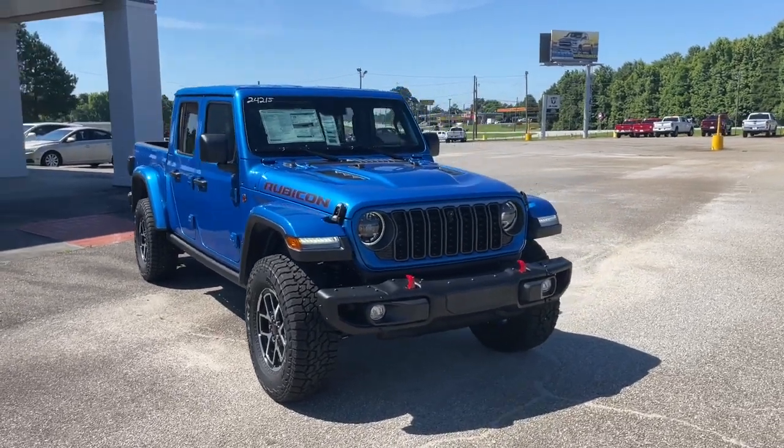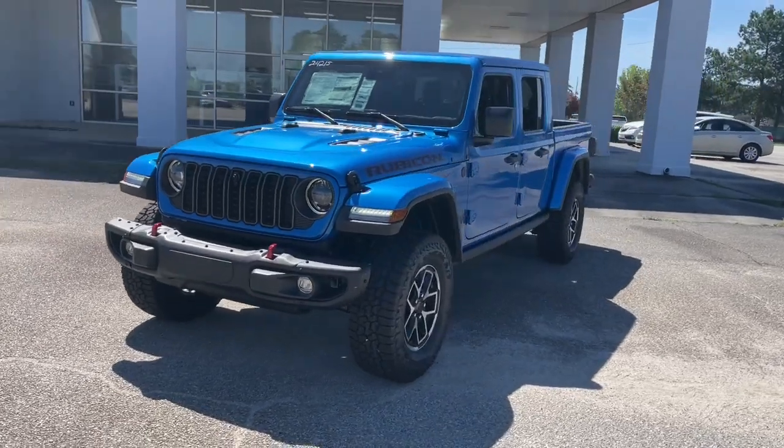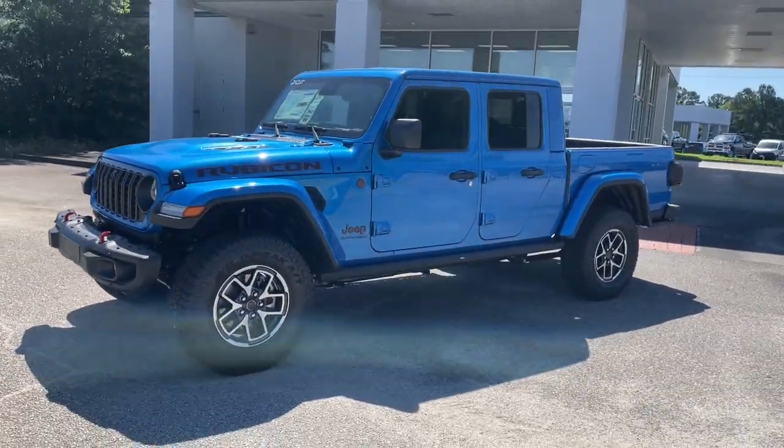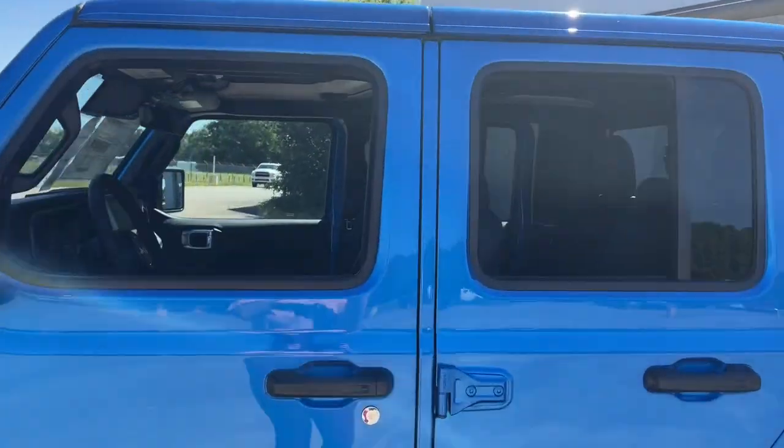You will be amazed by this 2024 Jeep Gladiator. Here's an off-roader's dream come true, the Gladiator. This uniquely designed mid-size pickup delivers rugged versatility, modern comfort, and classic upright styling.